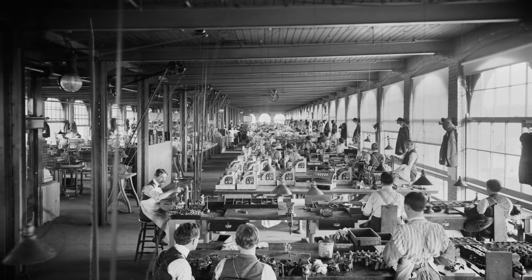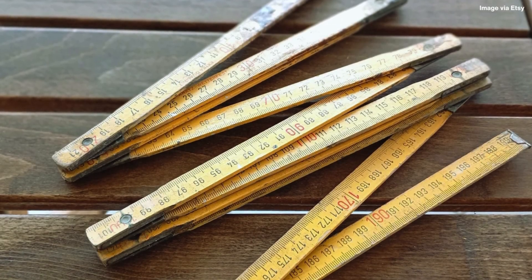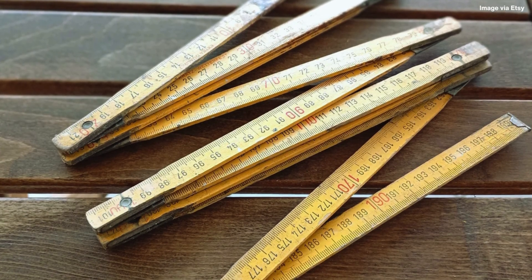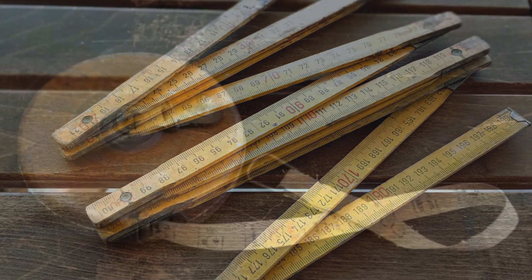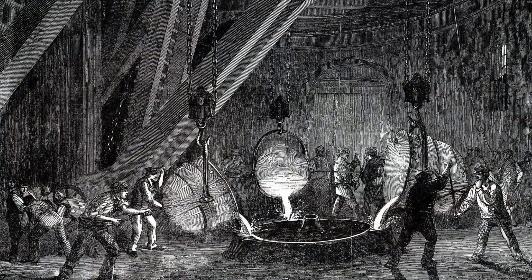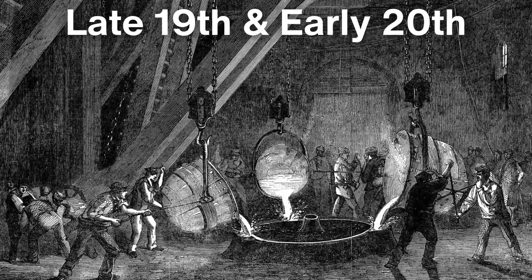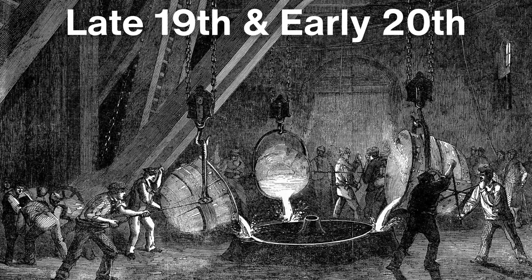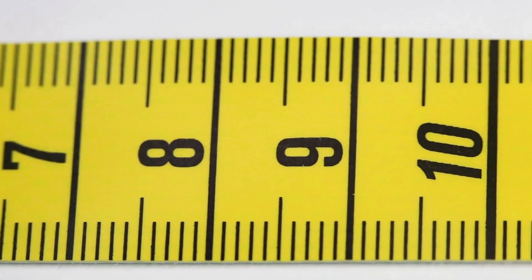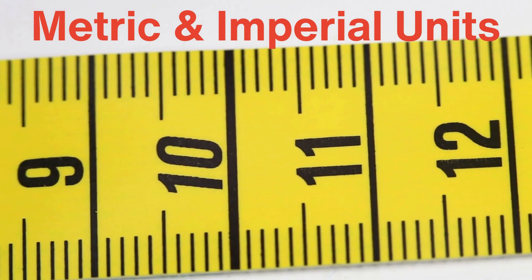Though Fellows' invention was groundbreaking, it took some time for the tape measure to catch on with the general public. At the time, most craftsmen were still accustomed to using their trusty folding rulers, and the idea of switching to a new tool was met with some resistance. Furthermore, early steel tape measures were expensive to produce and, thus, to purchase. It wasn't until the late 19th and early 20th centuries, as manufacturing techniques improved and the cost of steel decreased, that the tape measure became more affordable and accessible. During this time, various innovations were added to the design, such as marking the tape with both metric and imperial units, making it more versatile and appealing to a global market.